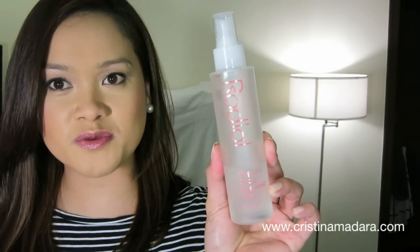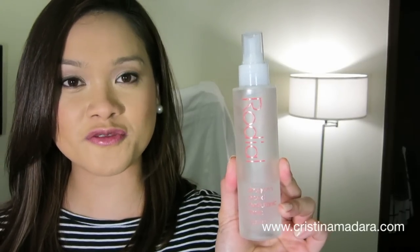The first skincare or complexion product is the Rodial Dragon's Blood Hyaluronic Tonic, which is this one right here. It does amazing things to tone the skin. It is alcohol free and for some reason sets makeup very, very well — when I use this I see the longevity of my makeup prolong so much more.